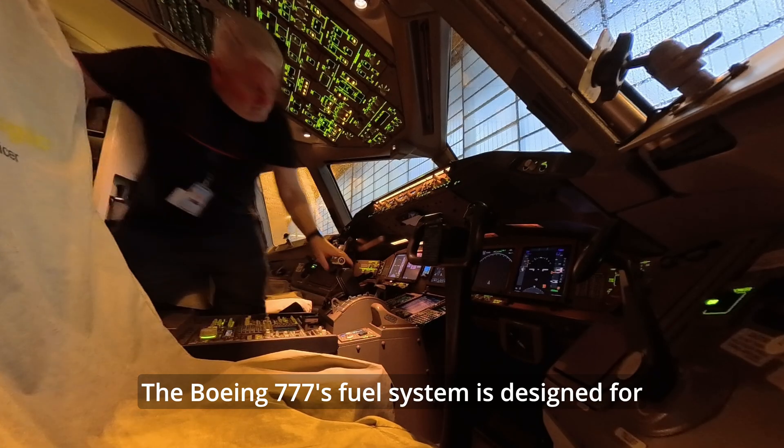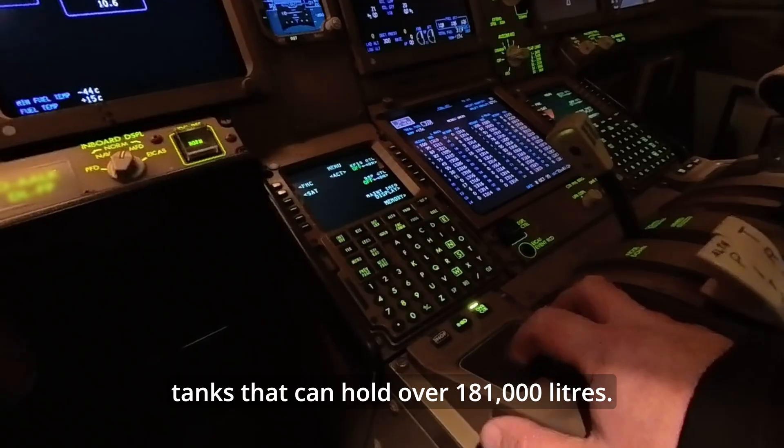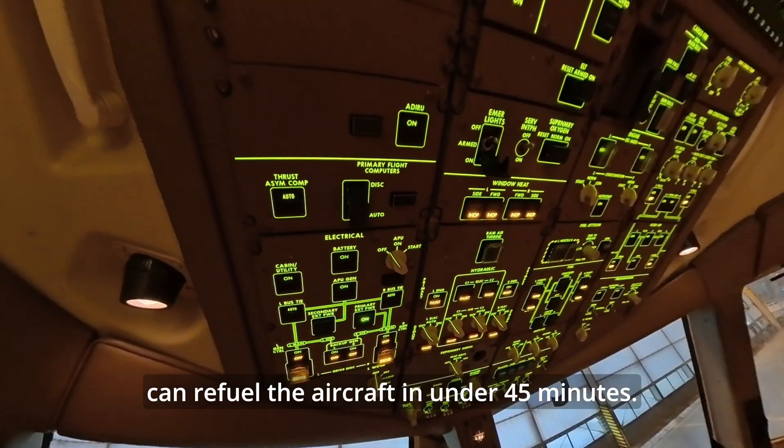The Boeing 777's fuel system is designed for high-capacity, long-haul flights, with tanks that can hold over 181,000 liters. Its pressure refueling system can refuel the aircraft in under 45 minutes.